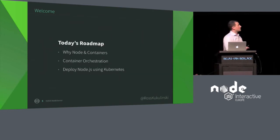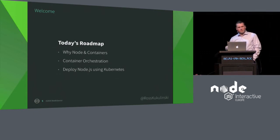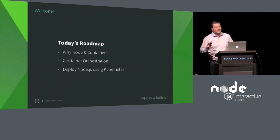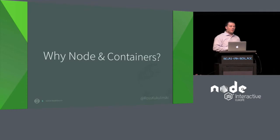So here's today's roadmap. First, why Node and containers? Why are you in this room? What are we hoping to learn? Number two, we're going to dive into container orchestration. And then, because I love to threaten the demo gods, we're going to try to do a live demo today.